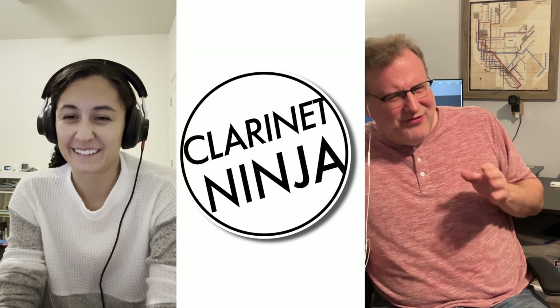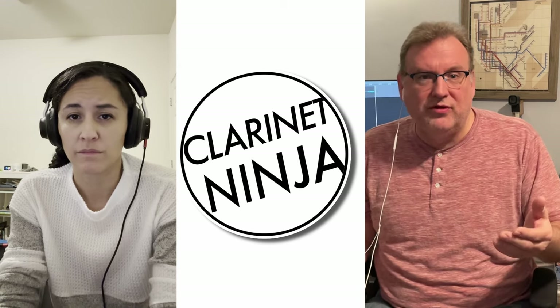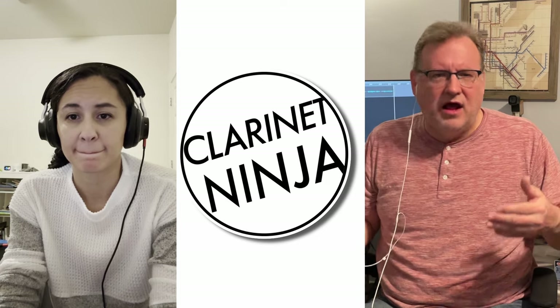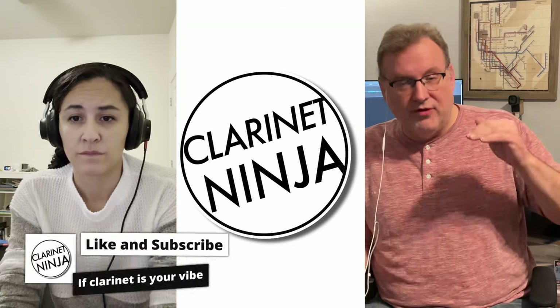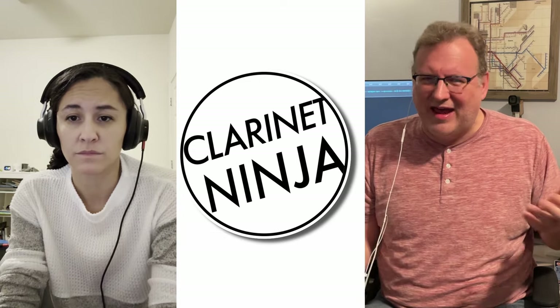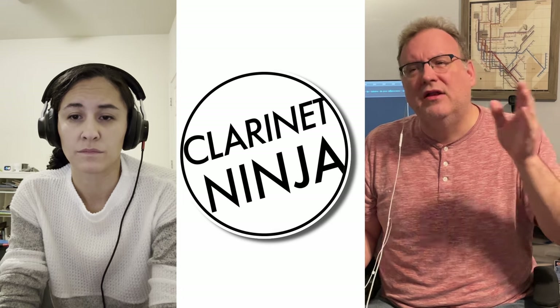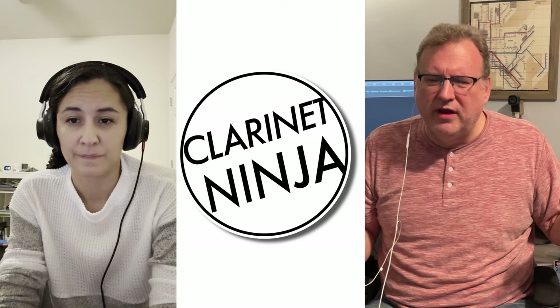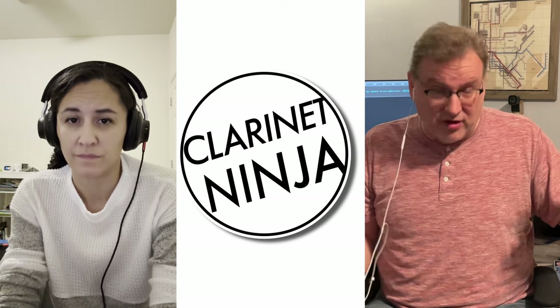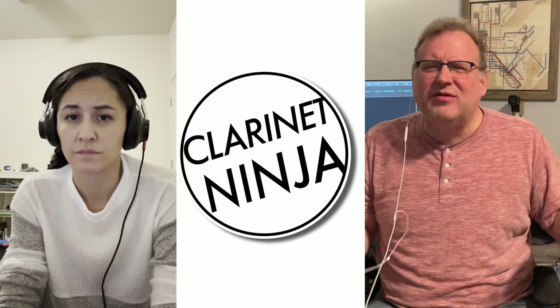I'm curious to know: if somebody's looking to buy a new clarinet — let's say they're coming back after a long period of time as an adult, or maybe somebody in high school who's serious about the clarinet, has enough parental support and disposable income — and they're coming from a student clarinet, like the ones you get in middle school, should they get a used professional clarinet or a new intermediate clarinet, believing those are about the same price point approximately?